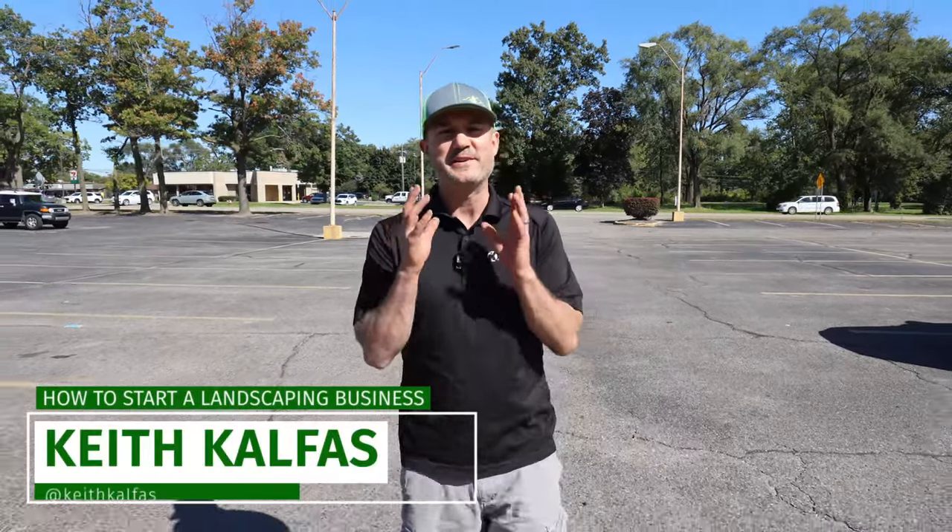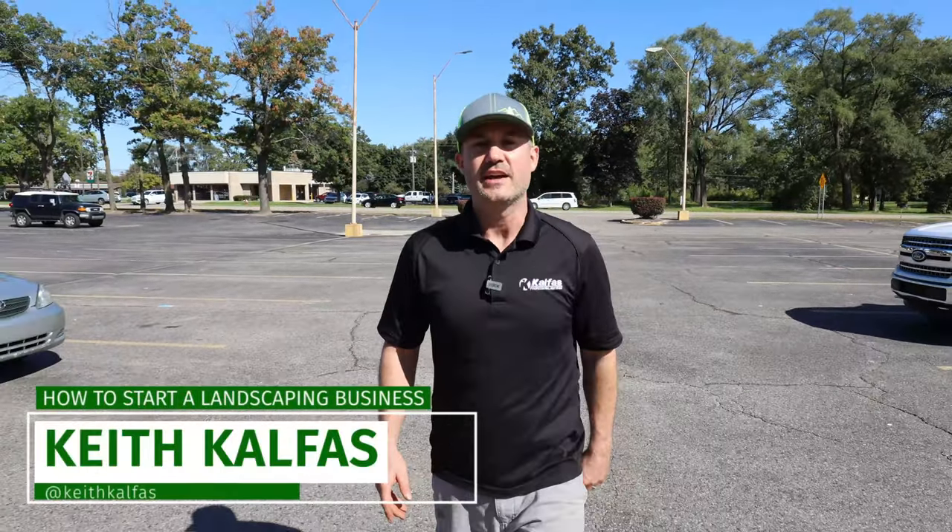What's up? I'm Keith Kelfiz. I want to give you a fun tip that if you're just getting started in the landscaping business, this is something that I wish somebody would have told me. Let's get started.